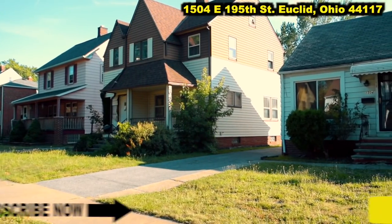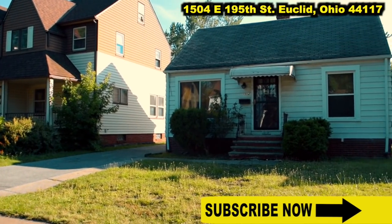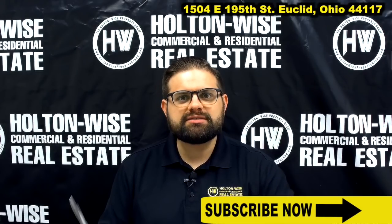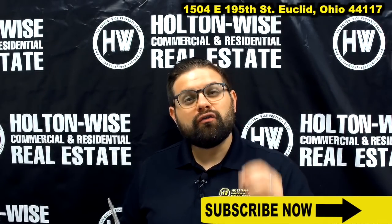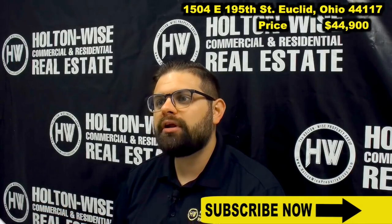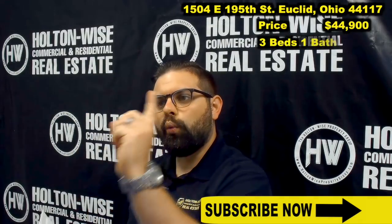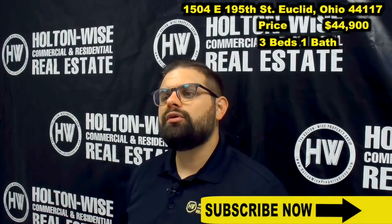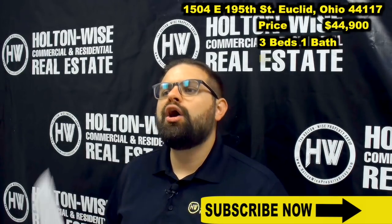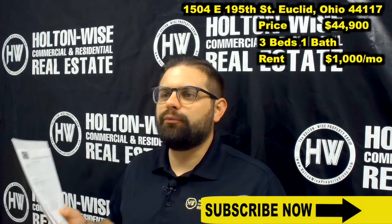1504 East 195th Street, Euclid, Ohio 44117. I have priced this property at only $44,900. This is a single-family property — it has three beds, one bath. After we do a slight moderate renovation, this thing is going to bring in $1,000 a month in rent.